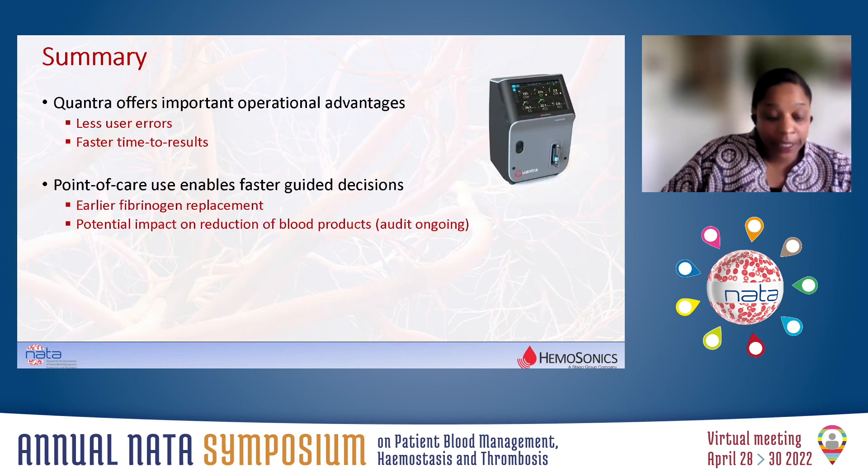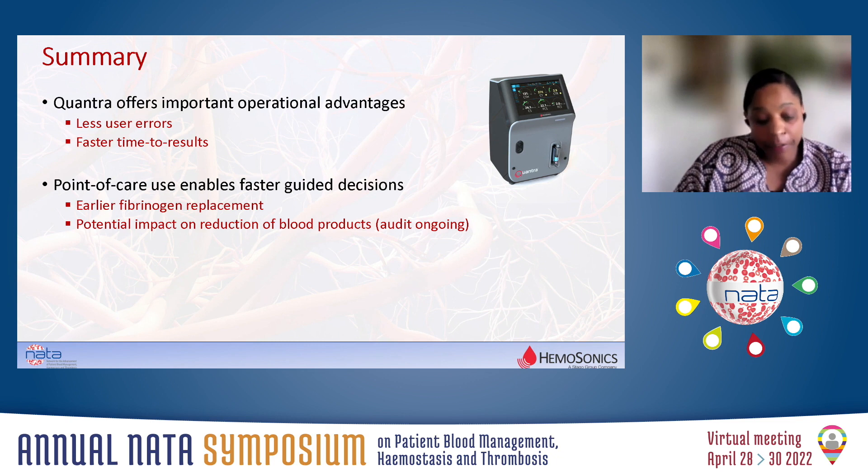I'm sure you can appreciate the time taken for a point-of-care test compared to getting a formal laboratory result in our unit. It allows us to target the type of product that we give and when we would give it. Certainly our user error rate is significantly less since we've started using the Quantra, and we certainly give fibrinogen significantly earlier than we used to before we had the Quantra.